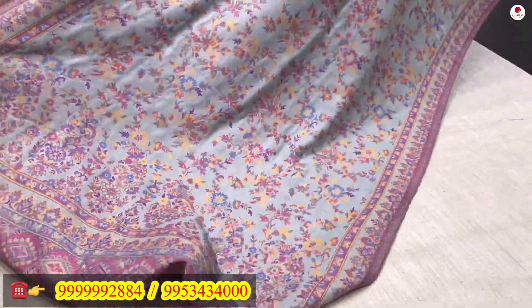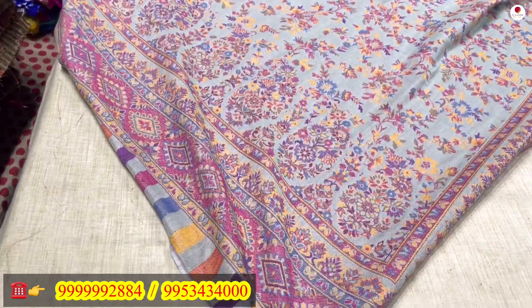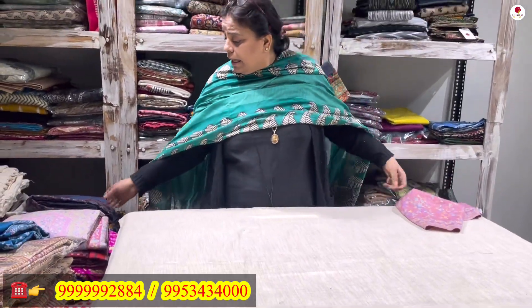The stole will come along with the suit I have just shown you. It is a very pretty suit. This will come to you only for rupees 2100. It is a nice piece.